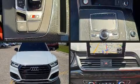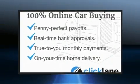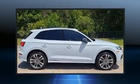Discerning drivers will appreciate the 2019 Audi SQ5. Under the hood, you'll find a six-cylinder engine with more than 300 horsepower, providing a smooth and predictable driving experience. The engine breathes better thanks to a turbocharger, improving both performance and economy.